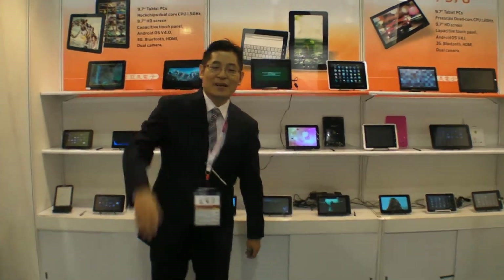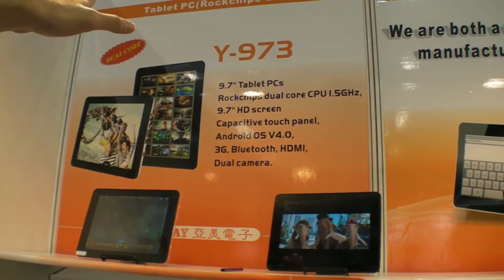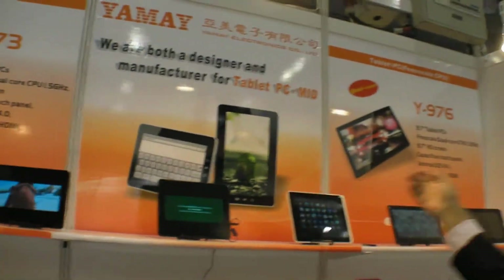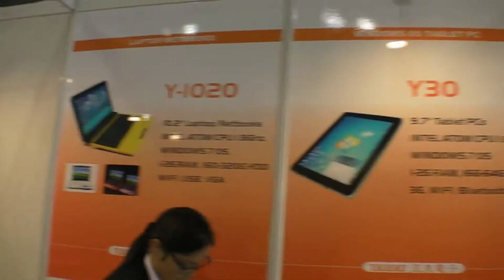So here is Yamai. Hello, Mr. Nikola, what is the latest product you have? Our main product is a tablet PC. So here you have a Rockchip dual-core, and we also have Boxchip, and we also have a Windows OS tablet PC. We are one of the first lot of factories in China to start to produce tablet PCs, so we are one of the most professional ones.